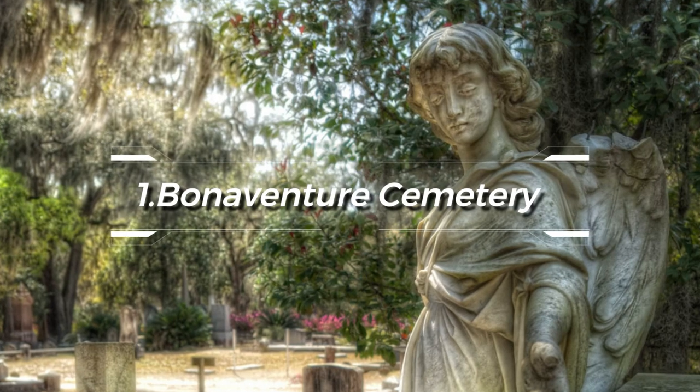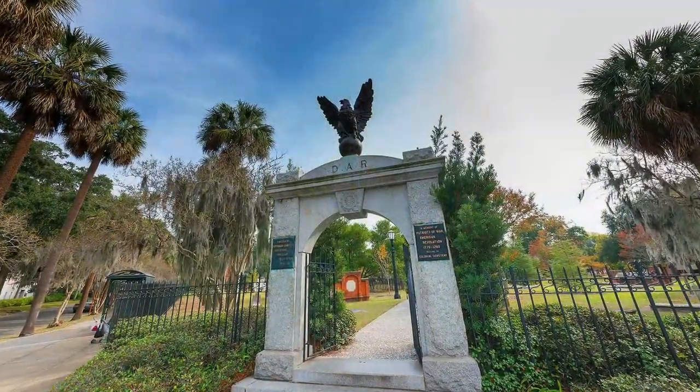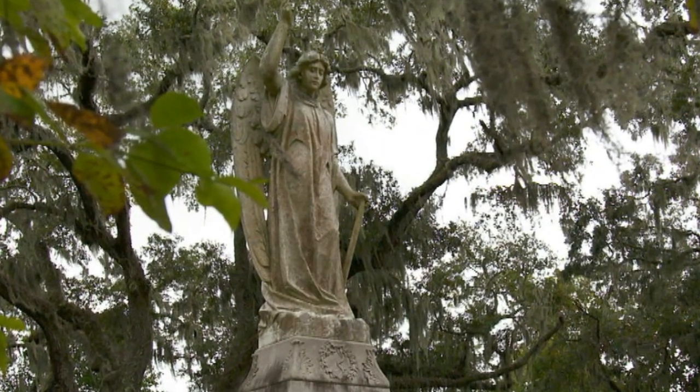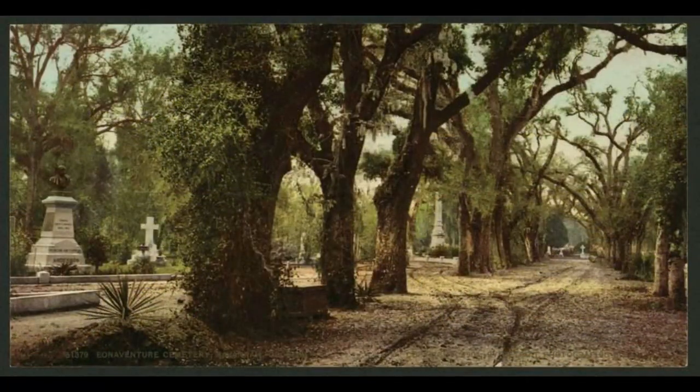At number one, we have the haunting allure of Bonaventure Cemetery. One of the most scenic graveyards in America, this sprawling southern gothic necropolis contains over 100 acres of tombs, many of which date back to the 19th century. Visitors can amble around at their own pace, admiring the Victorian funerary art and Spanish moss-draped trees.